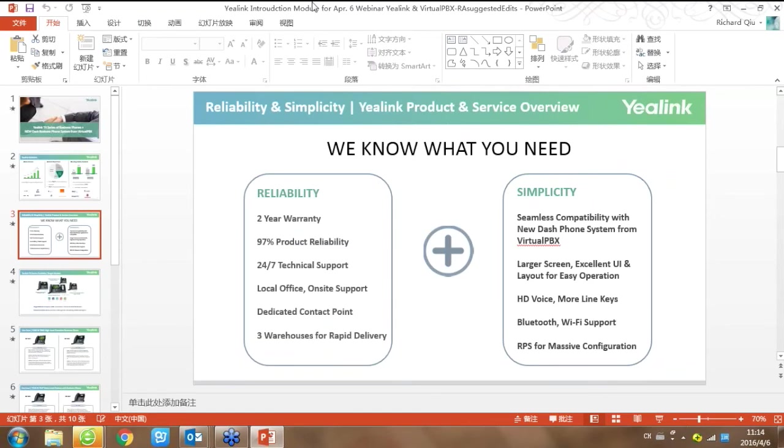You may wonder what Yealink can bring to you. Here are two key points. The first is reliability: we provide a two-year warranty to VoIP customers, which means you have twice the warranty of our competitors. Our leading product has 97% reliability — this figure comes from third-party data research on more than a million phones shipped in the past year, collecting information from our distributors and customers. We also provide local and multilingual technical support, a dedicated platform, and warehouses worldwide to provide direct delivery.